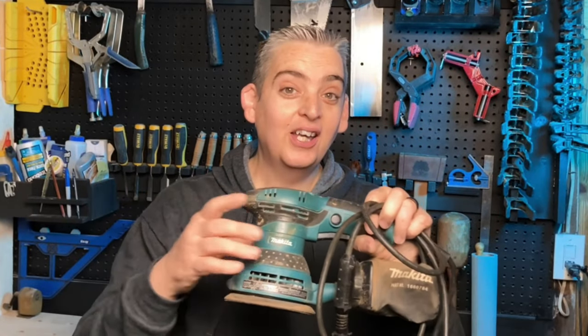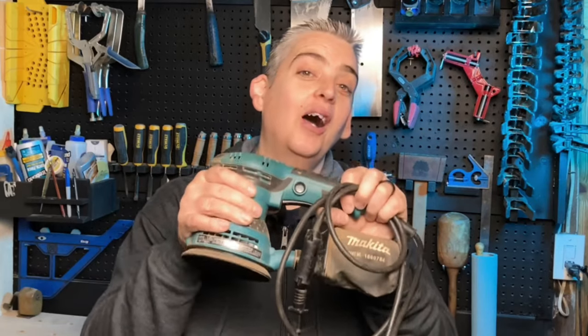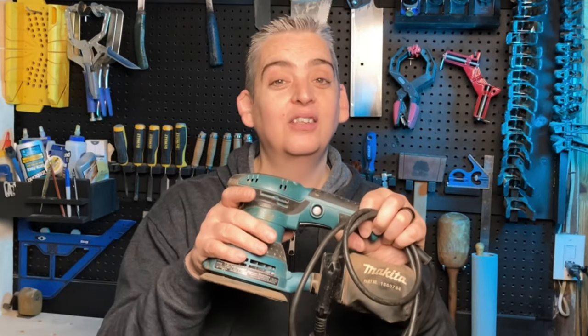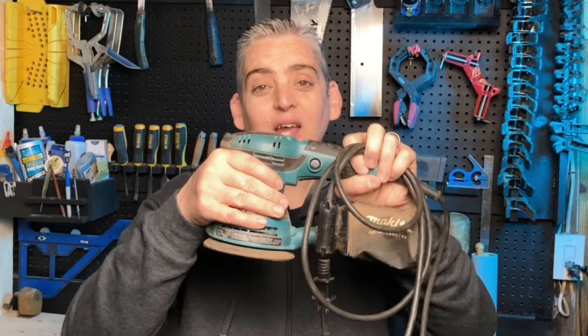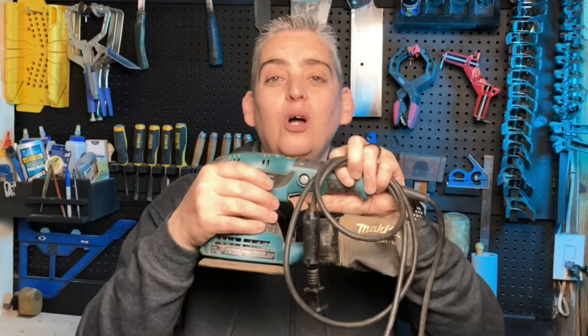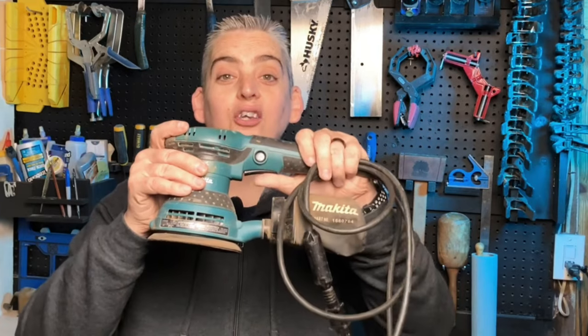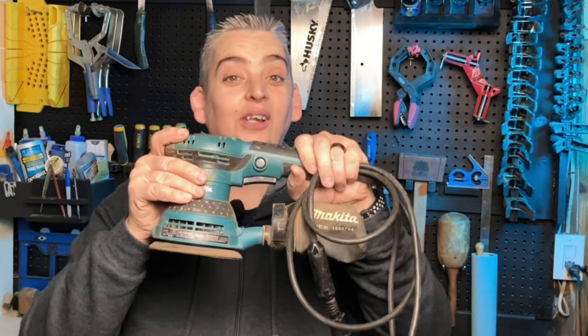Last but not least on this Makita is the lever lock. A lot of orbital sanders have this feature, but I appreciate it more here because once you lock that lever in place, combined with the main handle and the extra handle they include, you have a lot more mobility and versatility moving the sander around. To release the trigger lock, you just push the trigger in and it releases.